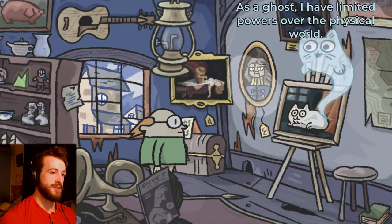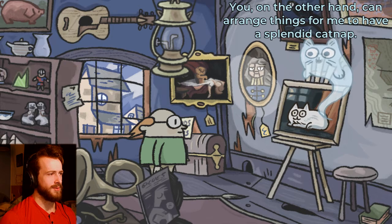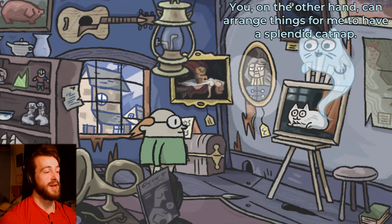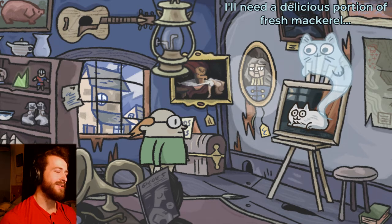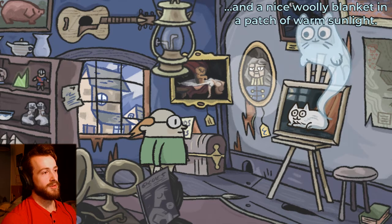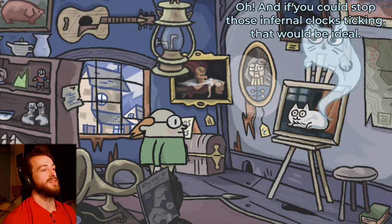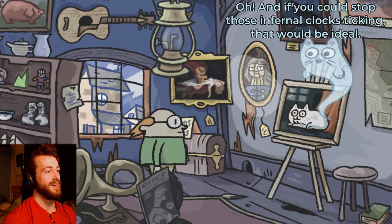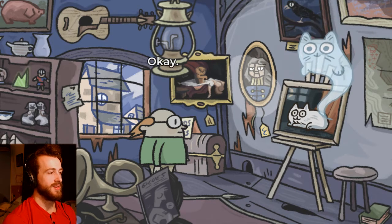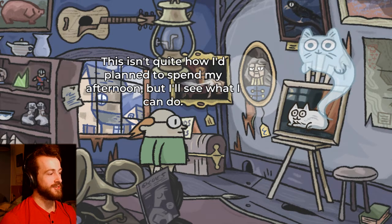He's a ghost trapped in the painting zone. As a ghost I have limited powers over the physical world. So how am I gonna have power over your world? You on the other hand can arrange things for me. Are you gonna make me arrange my shop just so you can take a nap? A nice woolly blanket in a patch of warm sunlight, and if you could stop those infernal clocks ticking, that would be ideal. So get a blanket in the sunlight and stop the clocks. This is quite how I planned to spend my afternoon, but I'll see what I can do.